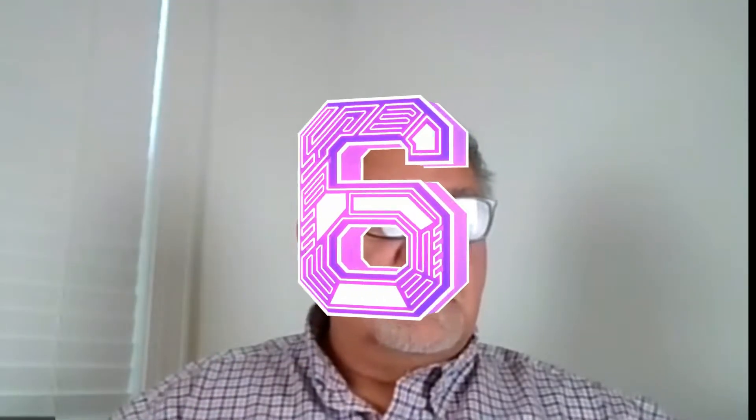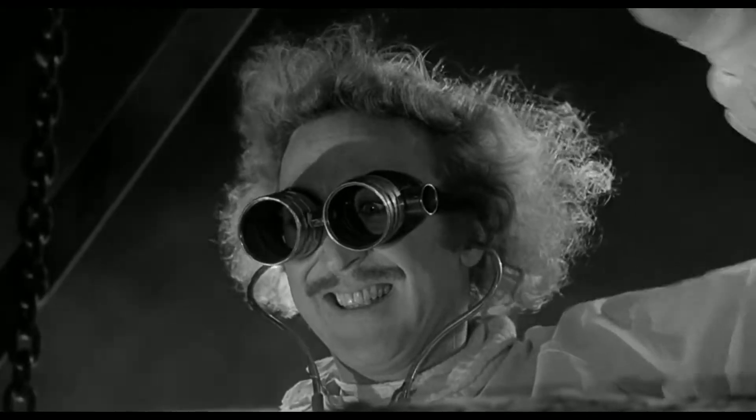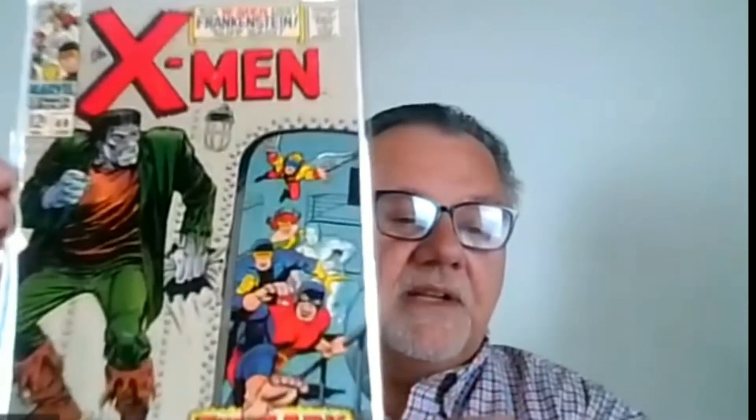Number six — how about Frankenstein meets the X-Men? This is X-Men number 40 from January of 1968. It's a really neat cover and an unusual crossover where Frankenstein is in the X-Men world.